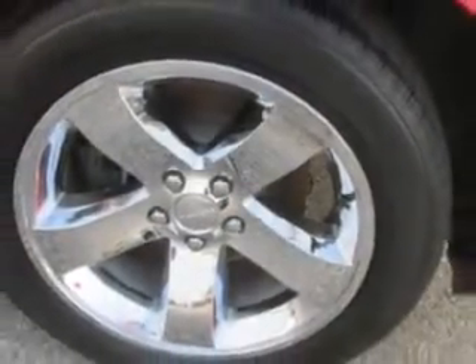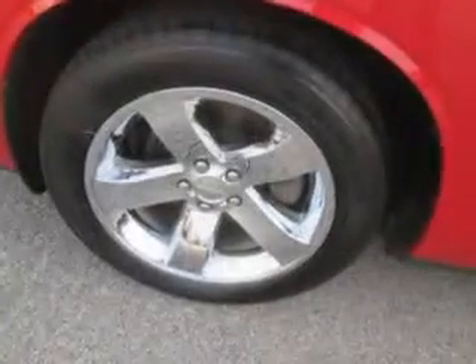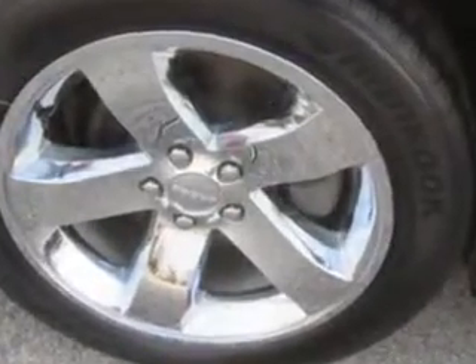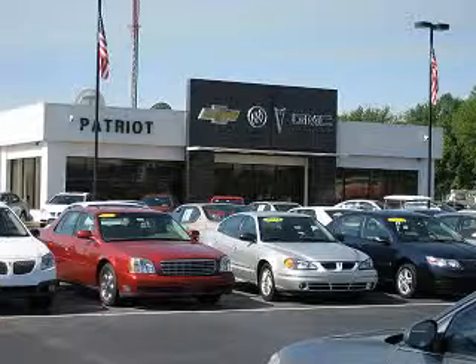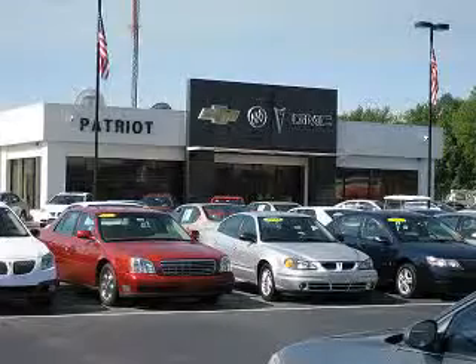Enjoy the drive and have peace of mind in this 2012 Dodge Challenger. See us at Patriot Chevy Buick GMC today. Thanks for viewing this vehicle from the Patriot Auto Group, your tri-state automotive superpower. Visit one of our locations in Evansville, Princeton, or Mount Carmel. Submit an inquiry, and we can have any used vehicle brought to the dealership nearest you for your convenience.